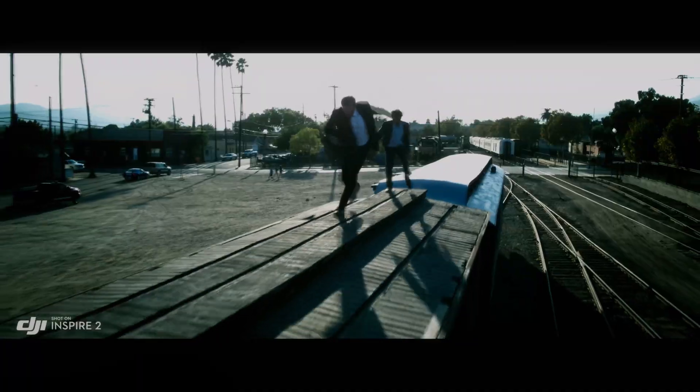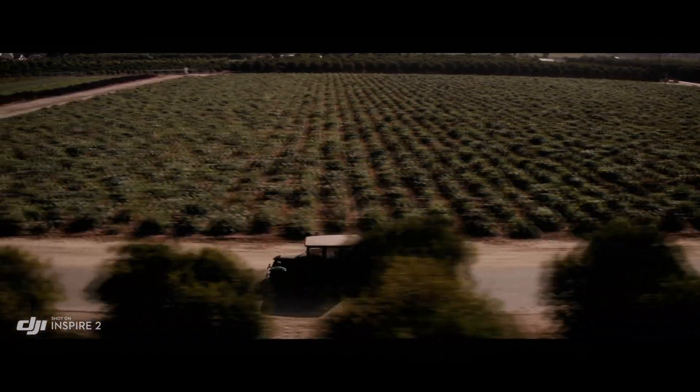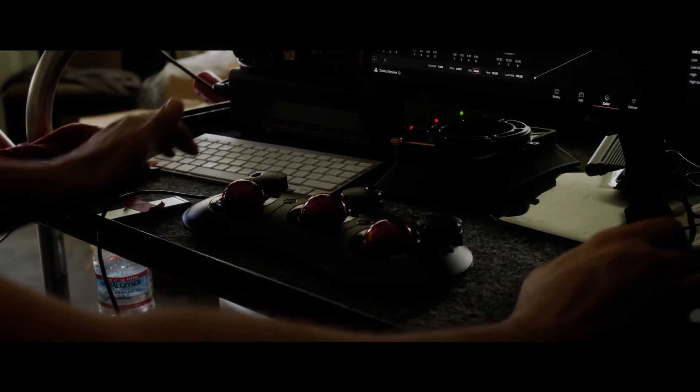It also features a range of intelligent flight modes that make it easy to capture stunning footage. These modes include Active Track, which allows the drone to automatically follow a moving subject, and Waypoints, which allows you to set a specific path for the drone to follow.